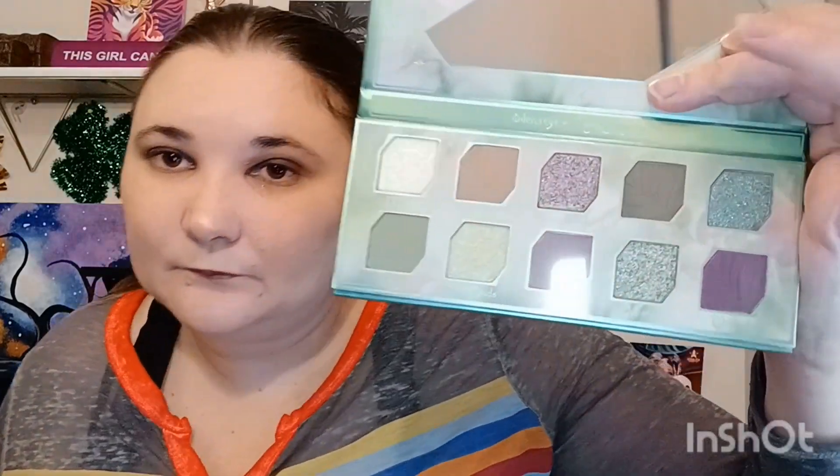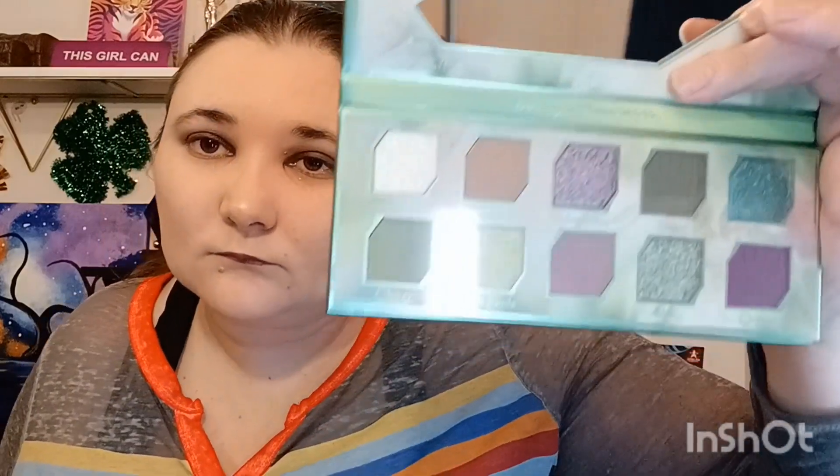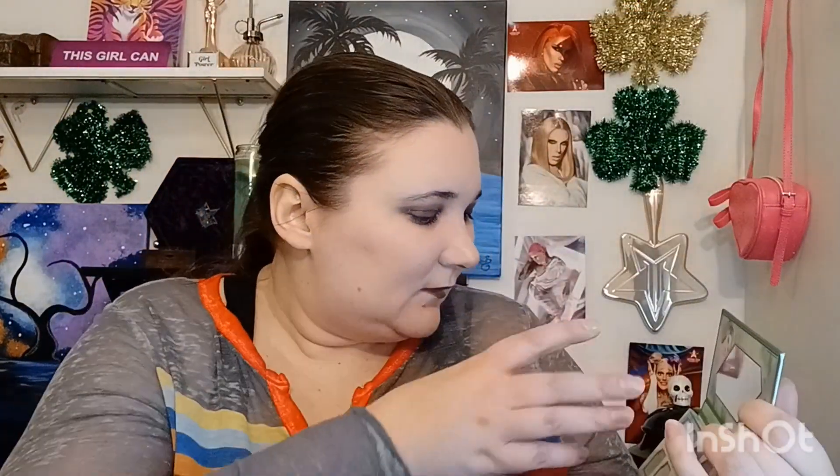This one is obviously you know what it is — it's a nice purple, sagey palette. Very pretty, very easy to create a gorgeous look with. So far I really like this.